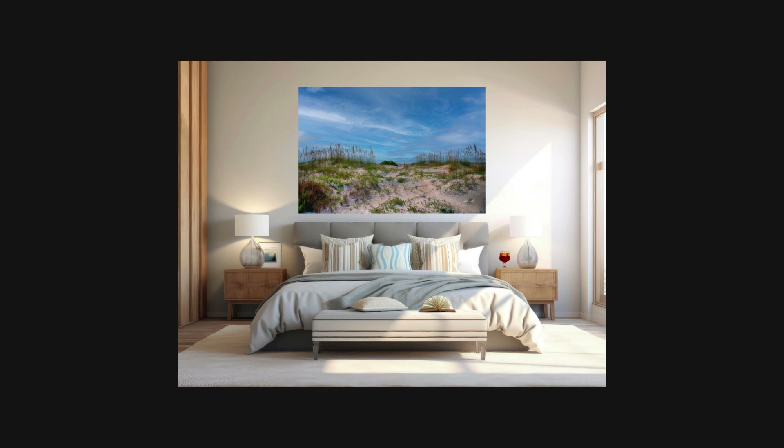Don't forget to like, share, and subscribe for more nature photography and conservation stories.